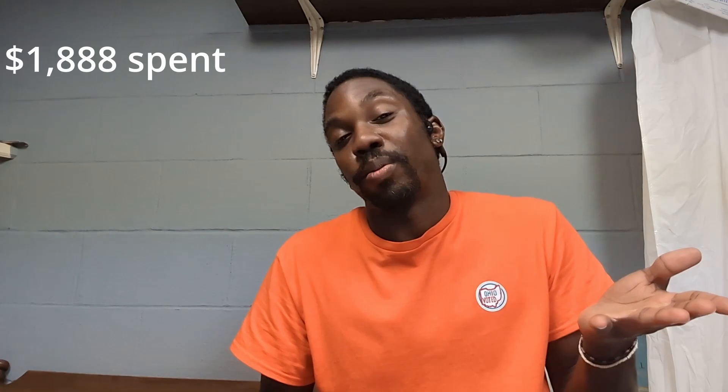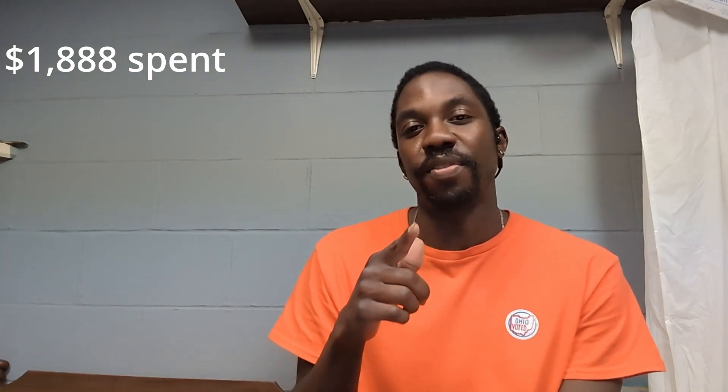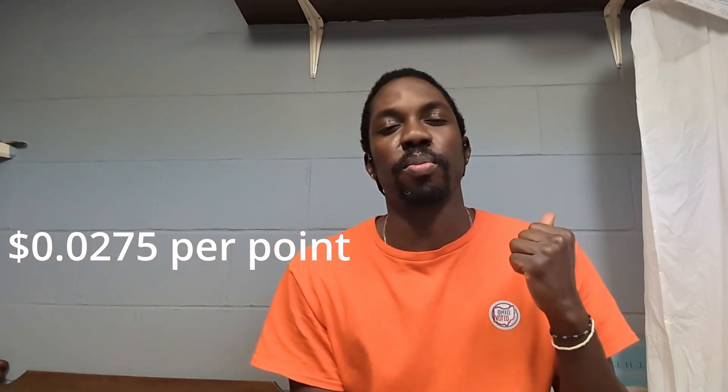Depending on your spending level, you can maybe get a trip out of it. But we have to say: if you're not a credit card person, don't get credit cards. You always need to pay off your statement balances, otherwise you're losing the money you're getting from the points because you're paying interest — and we don't want to pay interest. So let's look at the value of these points with Hyatt. I'm going to stay with that two and three-quarter cents per point, since I was transferring my Chase points to Hyatt to get elevated value.